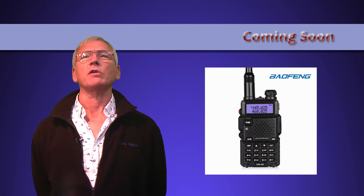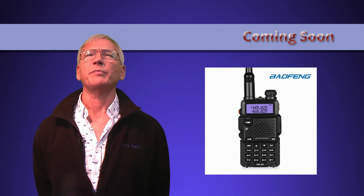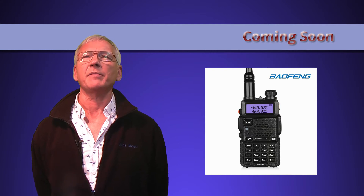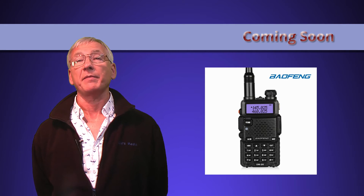A couple of other Baofeng products are coming too. The often moaned about DM-5R — this is the radio that's not amateur digital friendly, not having Tier 2 ability, allegedly due to problems with its way of dealing with the DMR dual slots. I've ordered it to see if I can get it to work with the other DMR kit I have.